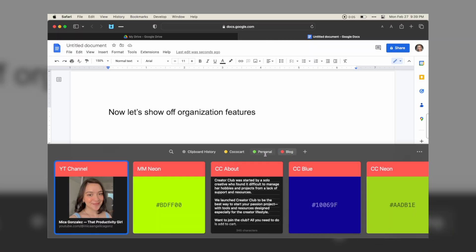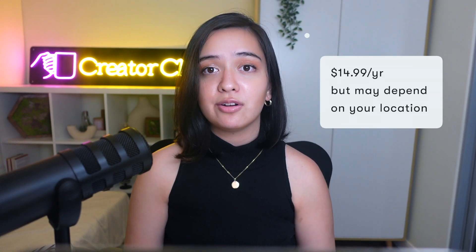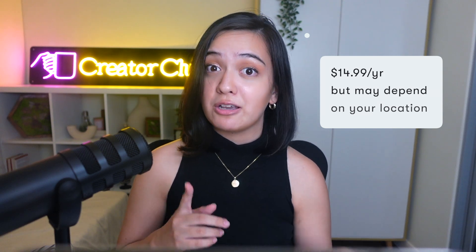One of my favorite parts about Paste is the pin feature, which lets you keep folders of anything that you might want to keep handy. I personally use it to keep links of my blog posts and other things I want handy for my blog, like YouTube descriptions, email templates, and all that stuff. Paste comes with a free 14-day trial and is then available either at a monthly or annual subscription, though prices do depend on your location.